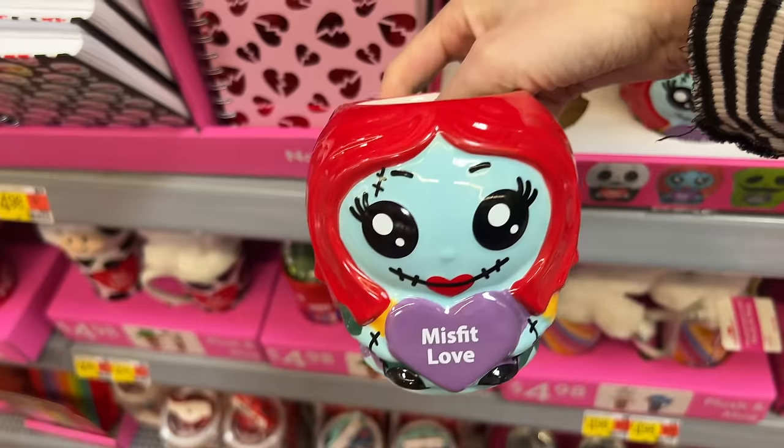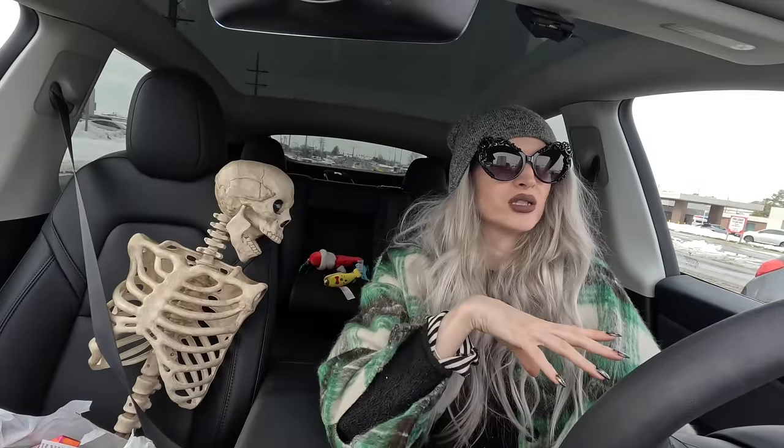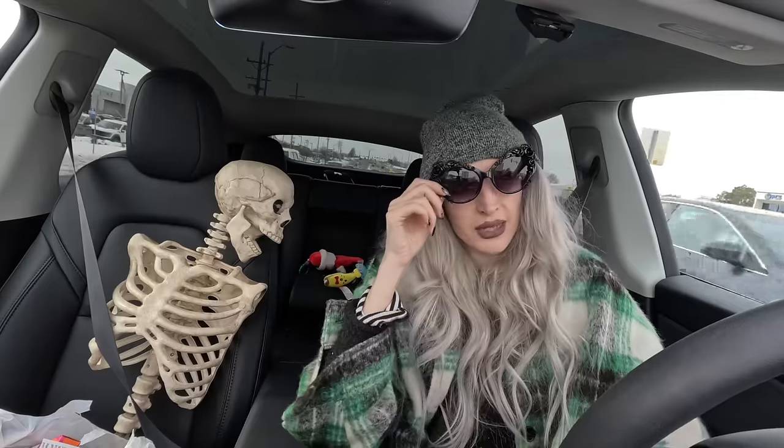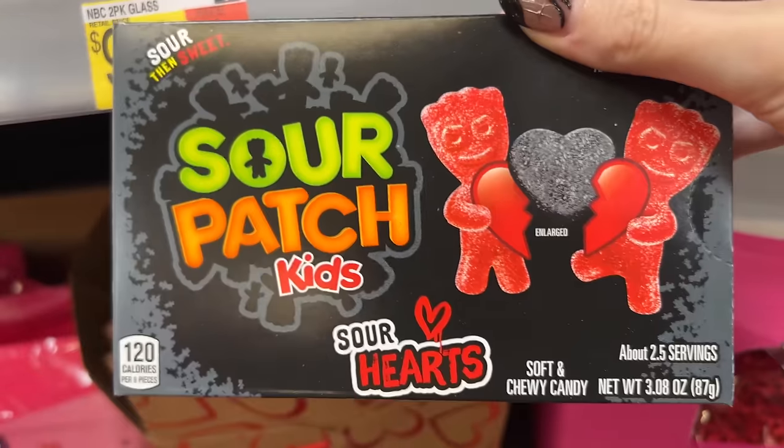Also in the mug section — a Bride of Chucky mug, and a Beavis and Butthead mug. They also had valoween black heart Sour Patch Kids — I think black raspberry — and I'm very hyped about this. Let me show you what I got from Walmart before we go into At Home.